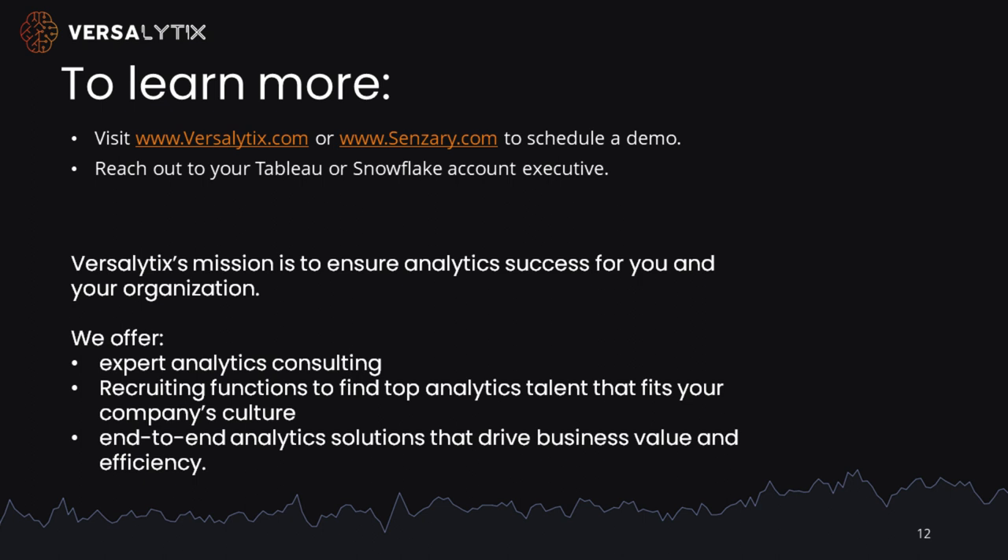Versalytics was founded 17 months ago with a mission to help people be successful with analytics. We accomplish this through consulting, helping our customers find great talent for their organization, and providing end-to-end solutions like you saw in this video. We have a lot more solutions to come. My name is Jeff Huckabee, CEO and co-founder of Versalytics, and I want to thank you for your time.